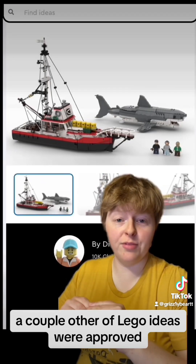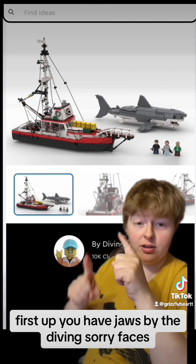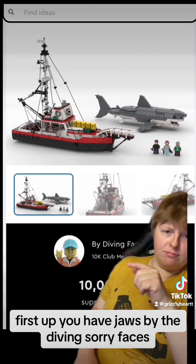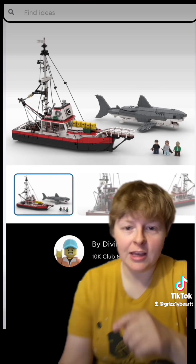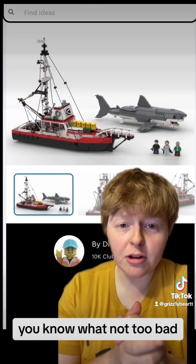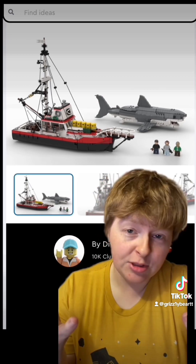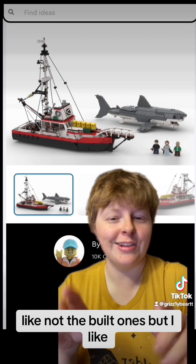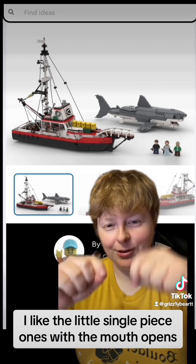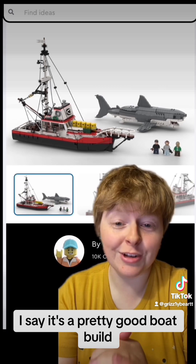A couple other Lego Ideas sets were approved. First up, you have Jaws by the Diving Faces. It has been approved by the Lego company. Not too bad — I do like the boat. I think the boat is really well done. The shark — I'm used to the Lego sharks, not the built ones, but I like the little single-piece ones with the mouth that opens. I'd say it's a pretty good boat build.